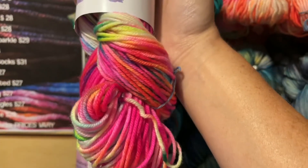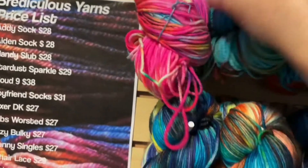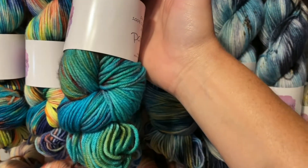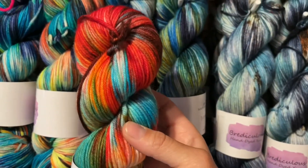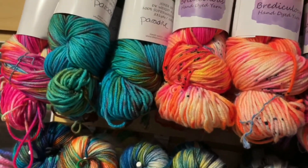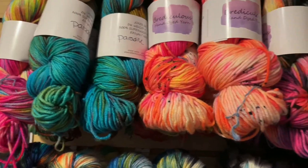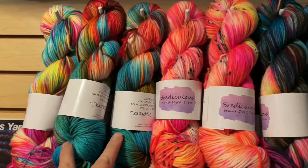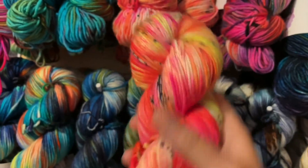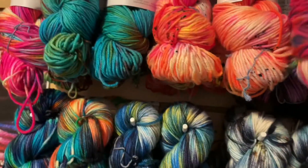The DK colorways we have include two of unicorn barf, and quite a few — at least six — of paradise. For a DK sweater you want about five or six skeins depending on size. We've also got paradise again, happy dance again, and next to happy dance we have happy hour — three of those left.